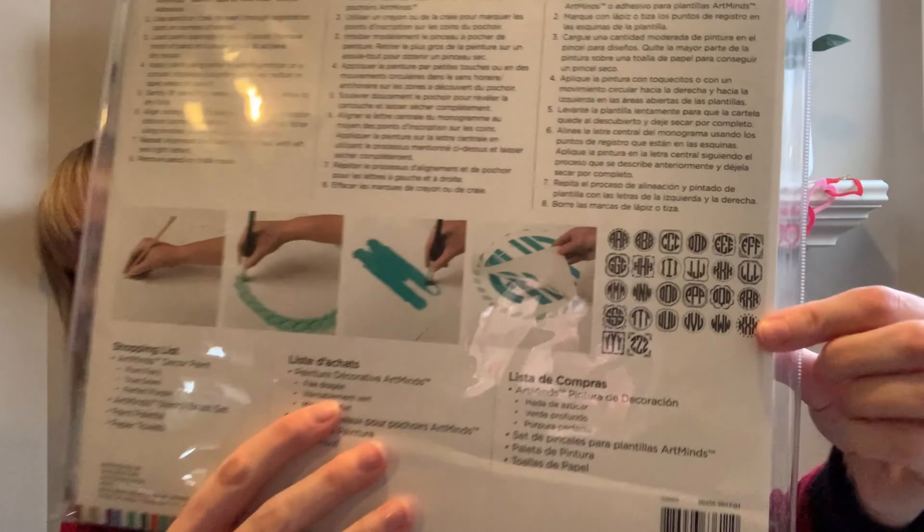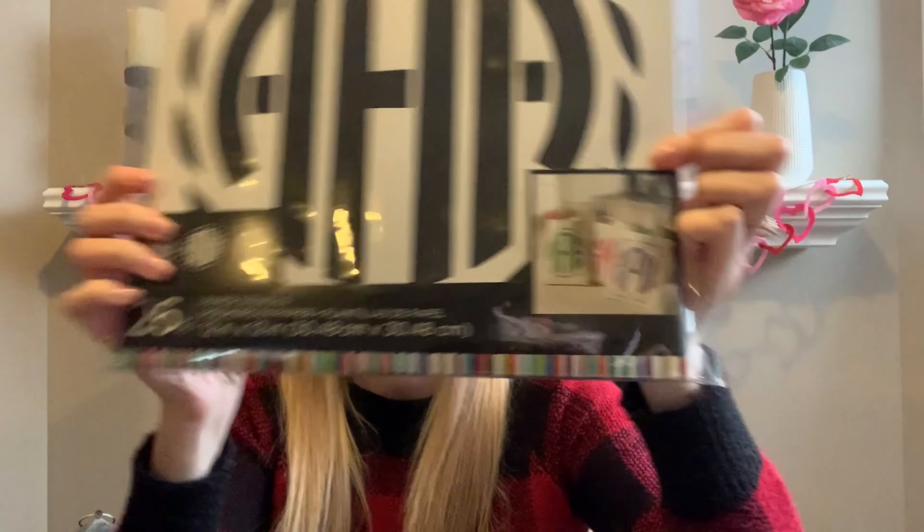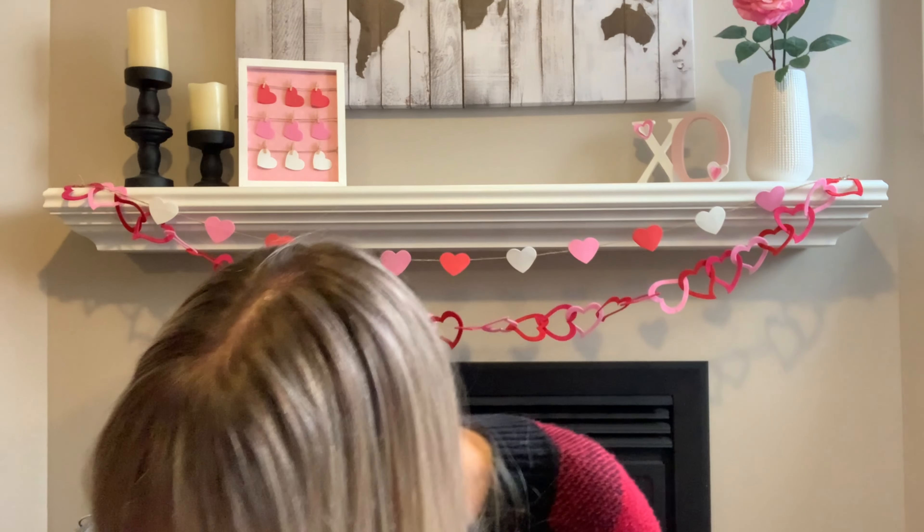Then she gave me these 26 paper stencils — it looks like the monogram stencils by Art Minds. Look at how many you get — all the letters of the alphabet. You could just use the letter in the middle for a stencil and spell out a word. These are huge, and you can even put them on your canvas bags too. That one was $29.99 down to $14.97, and then they put it in a $5 grab bag with a million other things.